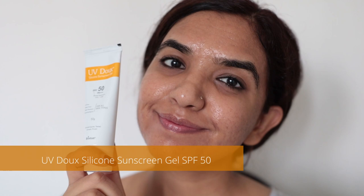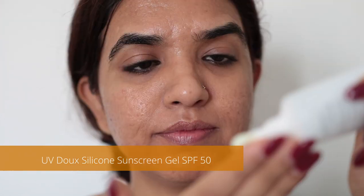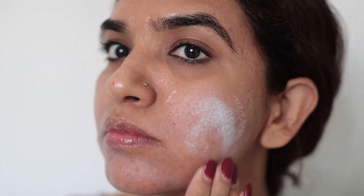As a last step I seal all of this goodness with a sunscreen. I'll be using the UV Duke sunscreen — it's a chemical plus physical sunscreen. Many of you suggested some good physical sunscreens without fragrance, so maybe after this one is over I will give them a try.